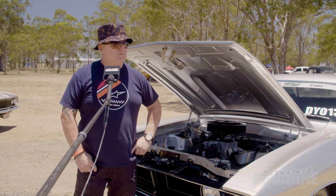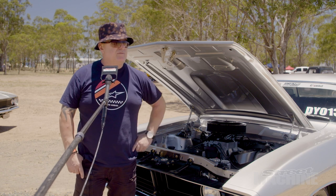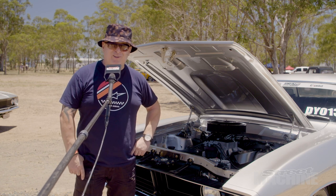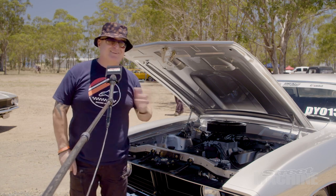When we had it on the dyno, we had about 440 something horsepower, so it's probably around 580 to 600 horsepower roughly. Hopefully chasing that 10-second pass tomorrow at Willowbank. If it's not too hot, we'll move the shift point a bit higher this time.